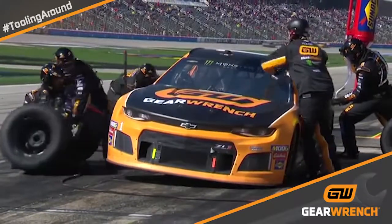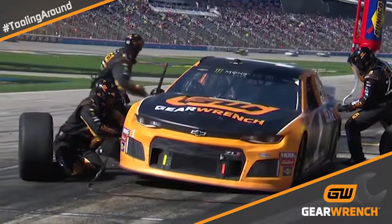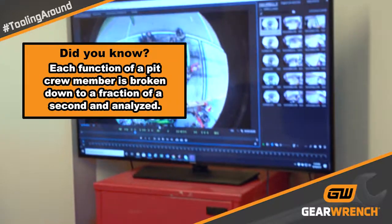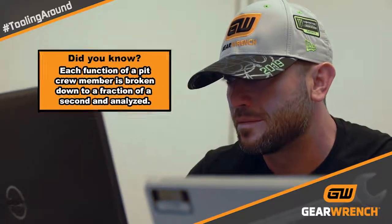Hey, I'm Ross Fletcher. I am the pit department technical lead here at Chip Ganassi Racing, and my day-to-day roles revolve around improving our pit department from the technical side, and that includes pit equipment, data analytics, and application of the information that we gather.